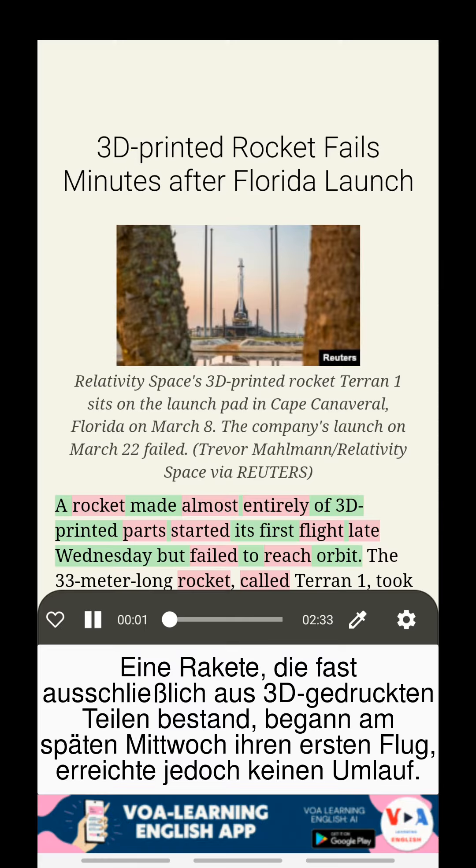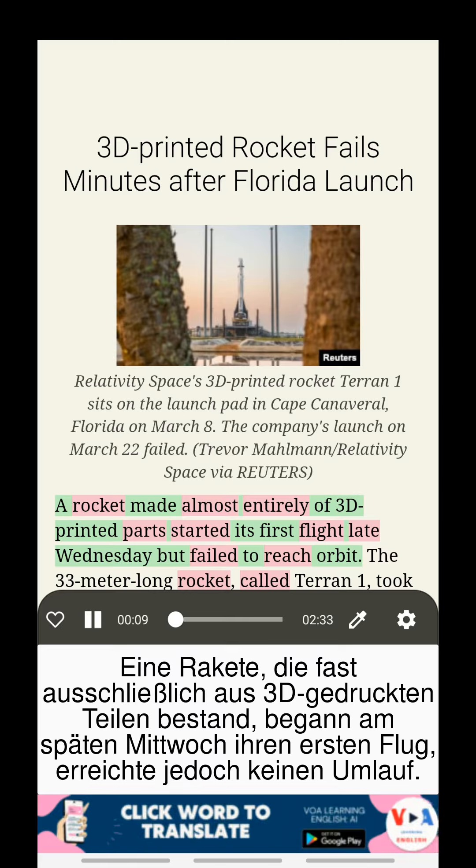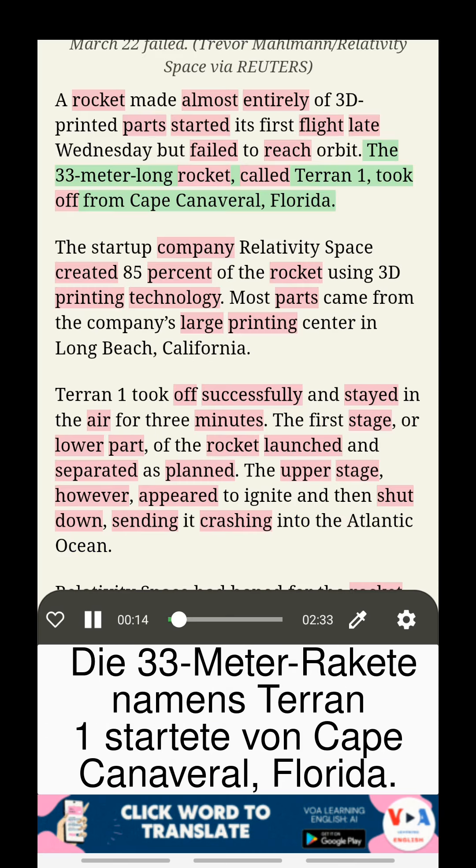A rocket made almost entirely of 3D-printed parts started its first flight late Wednesday, but failed to reach orbit. The 33-meter-long rocket, called Terran-1, took off from Cape Canaveral, Florida.